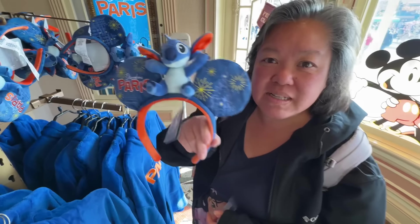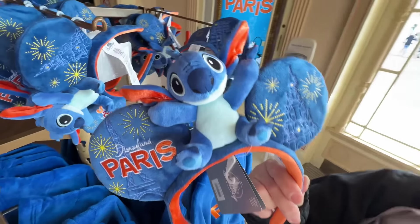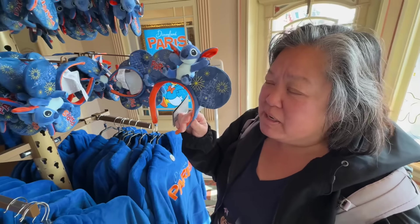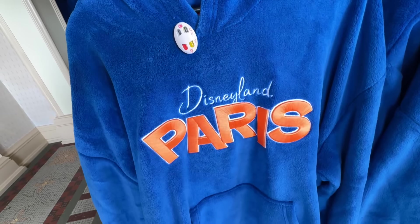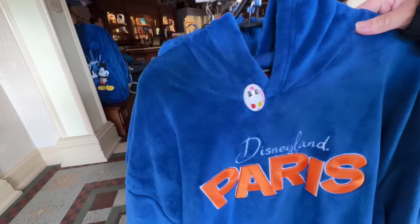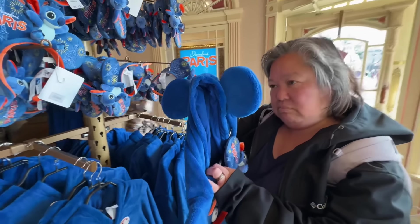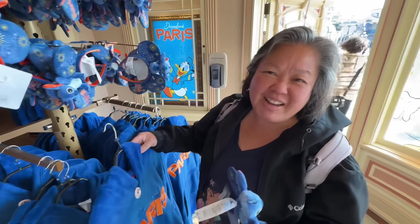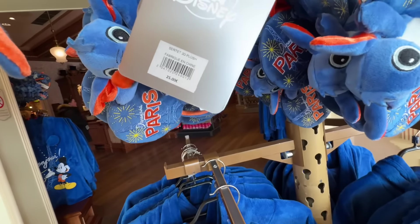Who's a big Stitch fan? Auntie Linda — my sister — is, but I think if we give her one more Stitch thing she'll probably shoot us! This is really cute though, I think I'll pick it up for Erin. Look at these sweatshirts — really big oversized sweatshirts. Oh wow, look at that! I think this will keep me warm. And these ears are 25 euros.